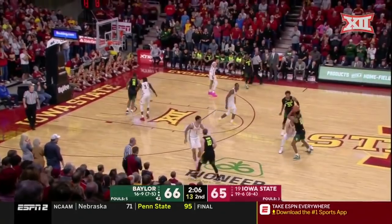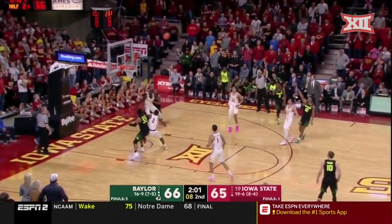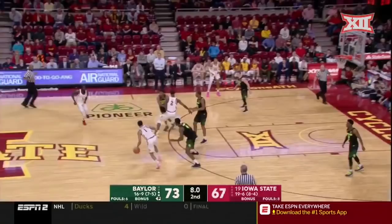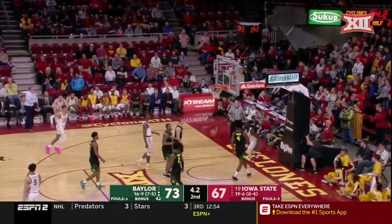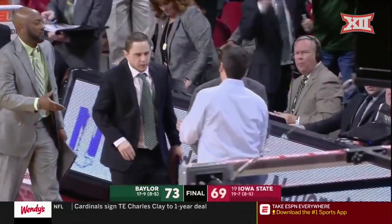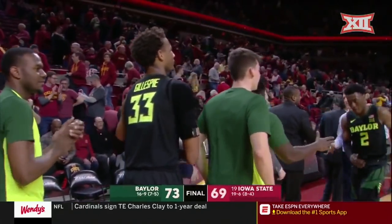Makai Mason has been held scoreless in the second half. Step back — Butler got it. Huge 3 for Jared Butler, and get a win against a very, very good team. Iowa State losing at home. Scott Drew — what a win for his team.